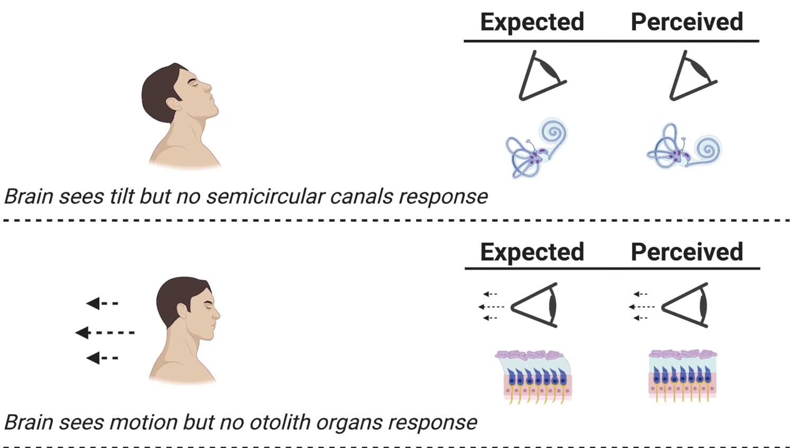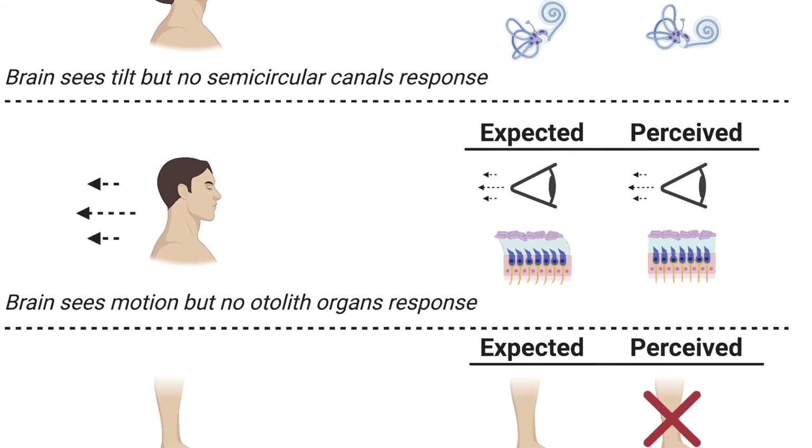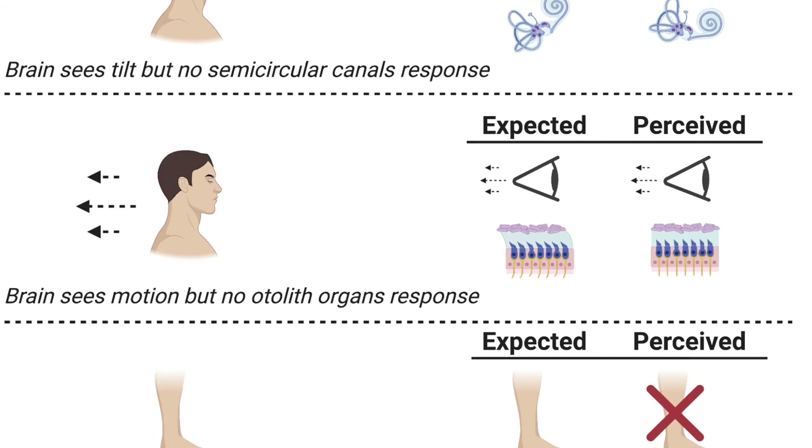Also, when we move, our eyes tell our brains that we're moving. However, the otolith organs in our inner ears — sensors within a soft gelatin-like material that send motion signals to the brain when they move — are not nearly as active because we are weightless, and so they tell the brain that we're not moving.